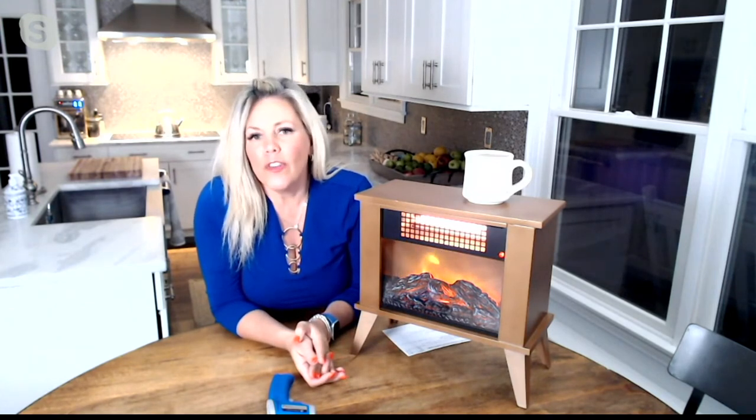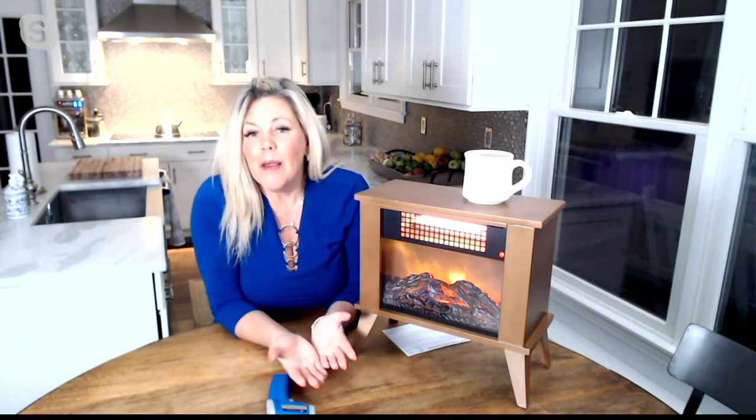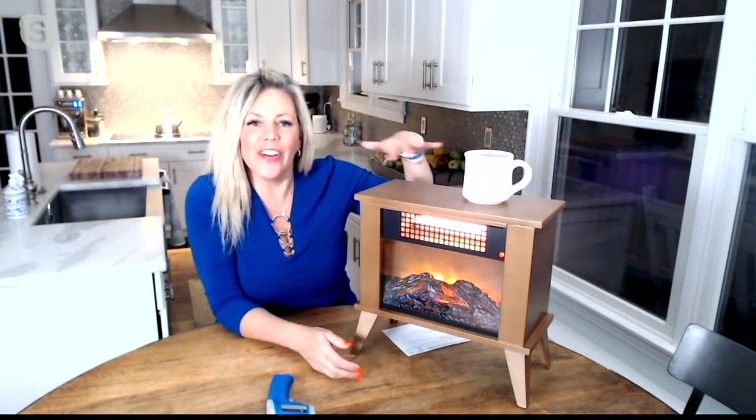This is a perfect gift item for anyone in a new home, someone in an apartment, or anybody who's maybe single. My dad lives in a big house by himself but he loves to sit at his kitchen table all day, read the paper, and check his iPad. This allows him to do that without heating the entire house.